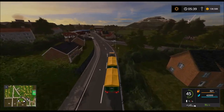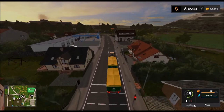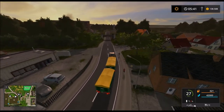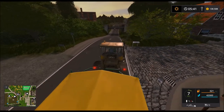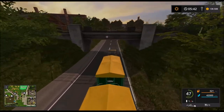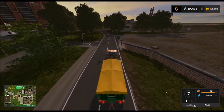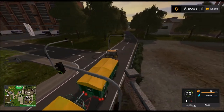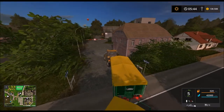Ich hoffe euch haben die ersten Folgen gefallen von diesem Let's Play. Jetzt hab ich's doch geschafft, eine rote Ampel zu überfahren. Hier sind schon mal Schilder – Schafe. Jetzt auch ein Schild Bahnhof. Ich fahr mal hier links. Das ist der Bahnhof – aber der hat wohl noch nicht offen.